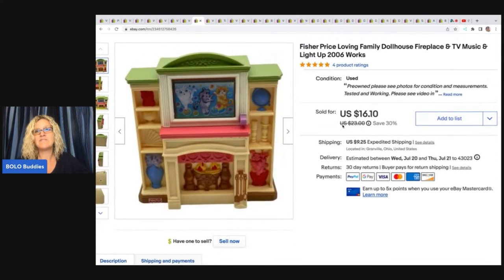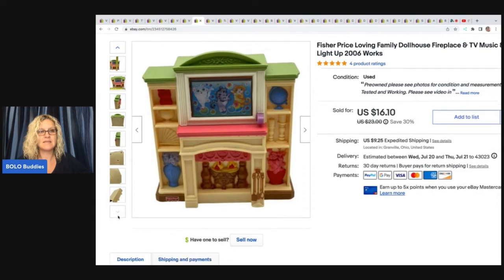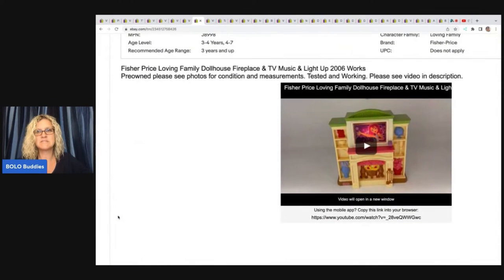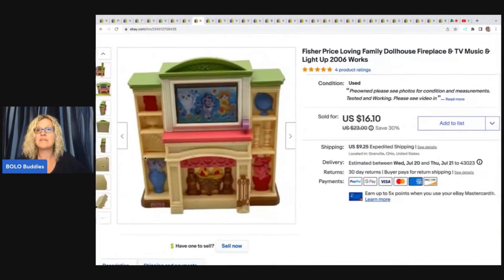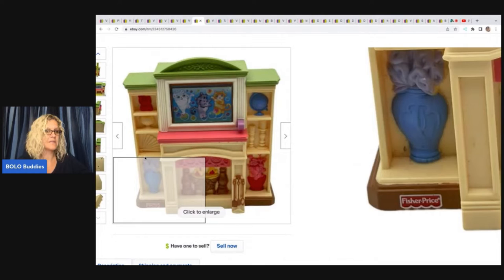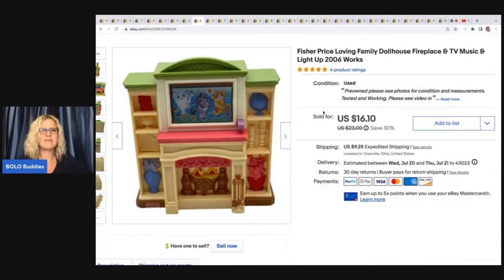This next item is a Fisher Price Loving Family fireplace TV music — it lights up and has lights and sound. I put a video in the description so anybody checking out this listing can be taken over to my third YouTube channel, Reseller Testing Bolo Products, where I test items. It's a great way for people to find out how things work. I got this in a Fisher Price lot. I always pick up the Loving Family pieces at garage sales when I see them. I probably had a buck or less in this and I sold it for a best offer of $12, with the buyer all in for $29.03 with tax and shipping.